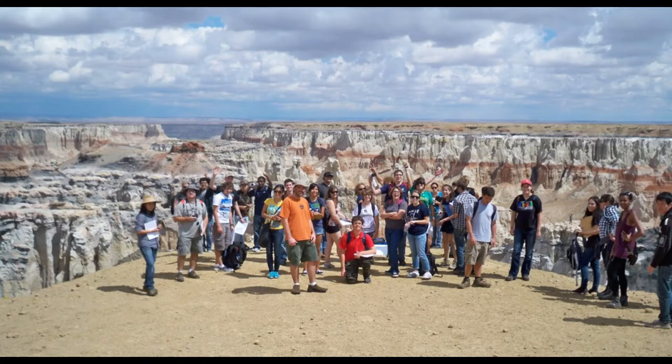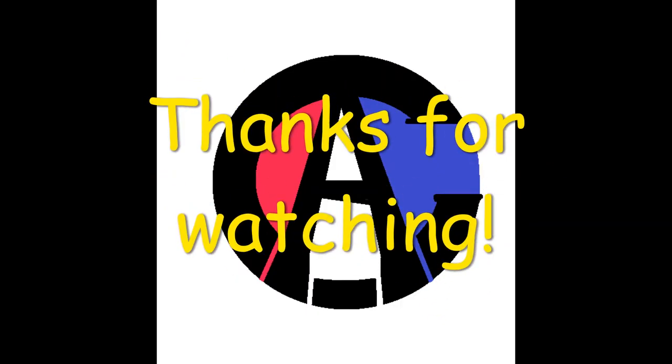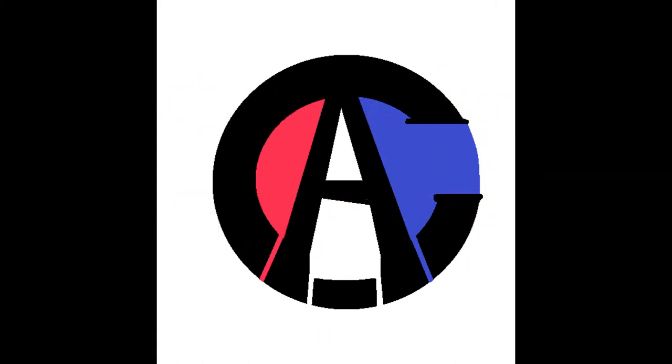I hope you enjoyed this adventure and got a little bit of geology associated with it. Hopefully you can make a visit up there — it's definitely worth it on a road trip. Thank you, and have a great day.